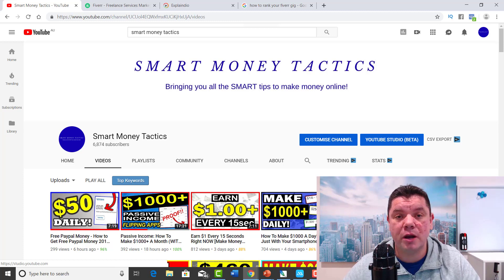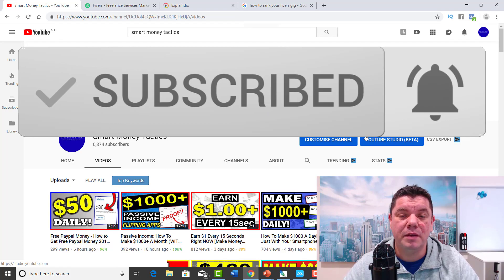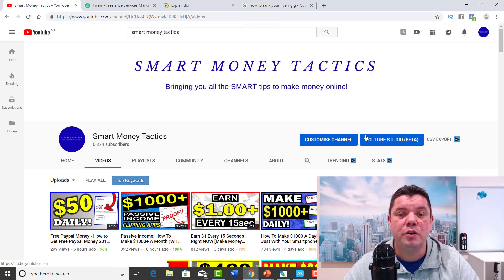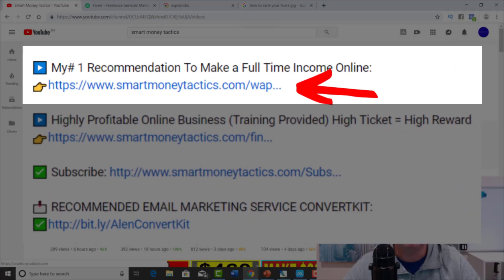For those of you that haven't subscribed to my channel, make sure you hit that subscribe button and the bell notification so you get notified every time I come out with a brand new way to make money online. And if you want to know how to make a full-time passive income online, click on the link in my description. If you have any comments, feel free to put them in the comment box and I'll endeavor to reply back to everyone.